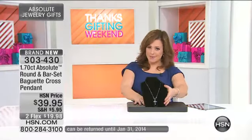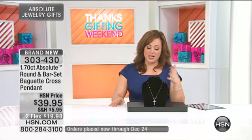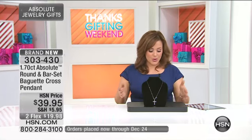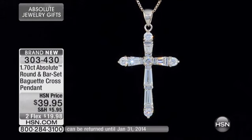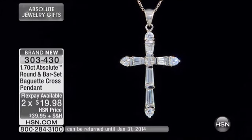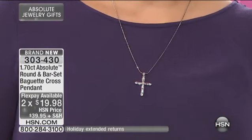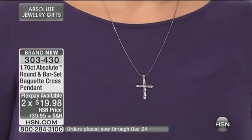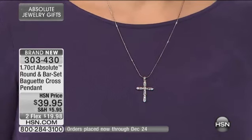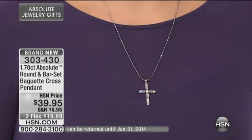It does have a generous bail where you'll be able to slip a chain on, and sometimes even a bead necklace depending on the bead size. This one is brand new, on two flexible payments. It looks so clean, streamlined, and sharp — frankly, it looks expensive. We love keeping people guessing. Nobody has to know you spent $39.95.